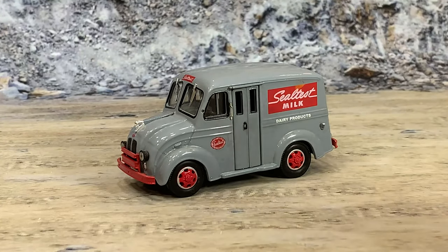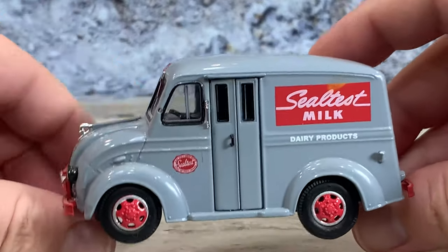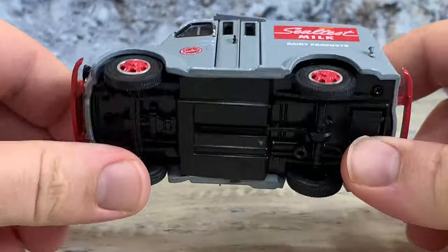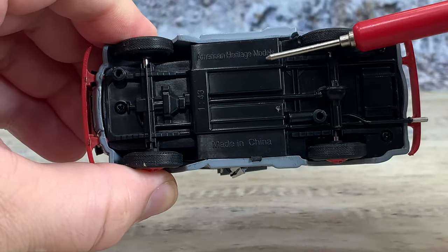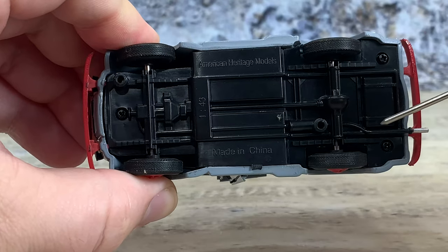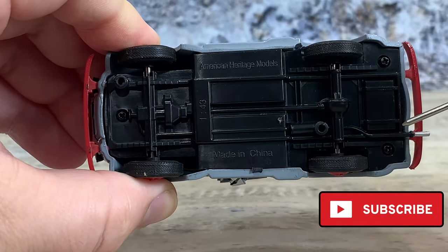Now let's go on and pick this little guy up. It's a 1/43rd scale, so it's great for O gauge. It's a die-cast metal body with a plastic chassis underneath. It has American Heritage Models and Made in China cast in, very minimal detail, spring suspension, muffler, tailpipe,